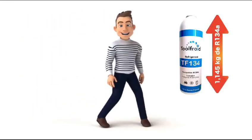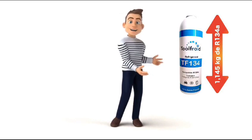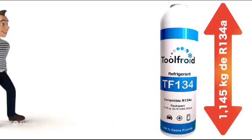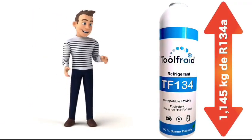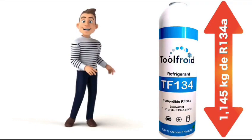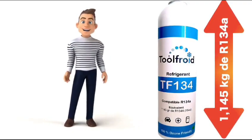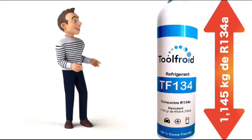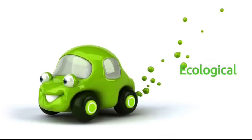In this video, we will introduce you to our TF134 refrigerant, a formula offered exclusively by ToolFrua. It's an exceptional product with impressive characteristics, ensuring optimum performance while respecting the environment. With its maxi format, one can of TF134 is equal to 1.2 kilograms of our 134A, a 100% ecological and compatible formula for your vehicle.